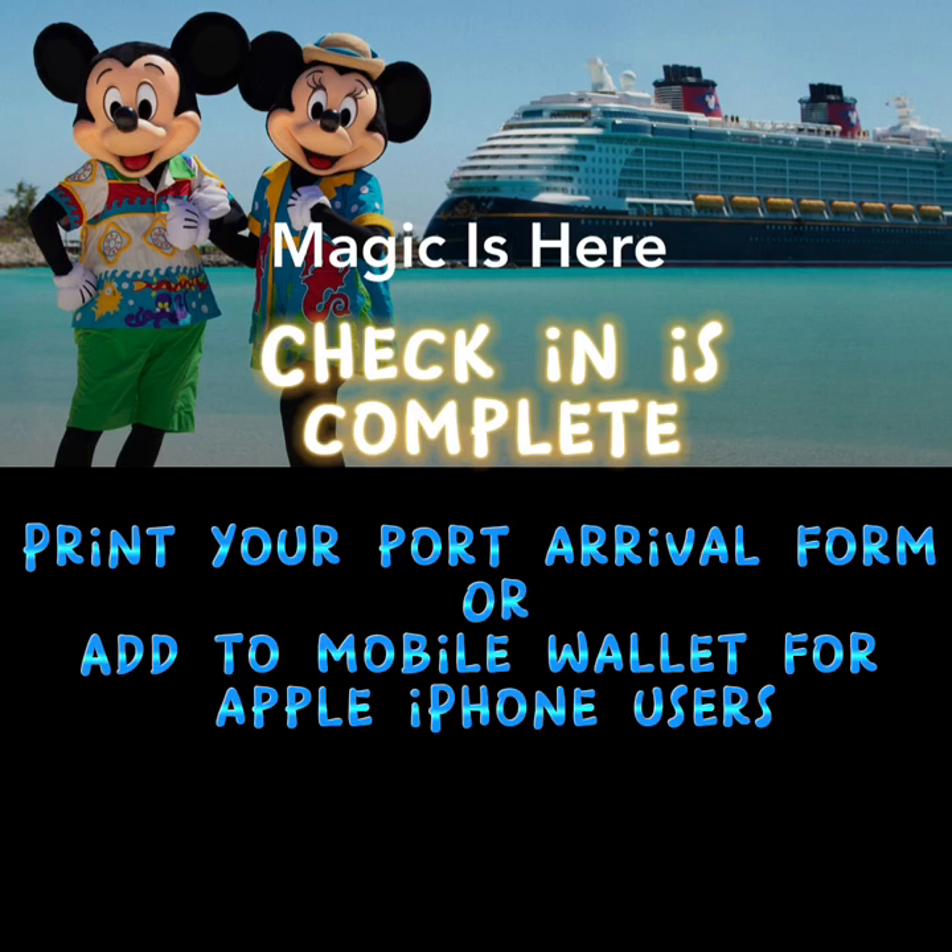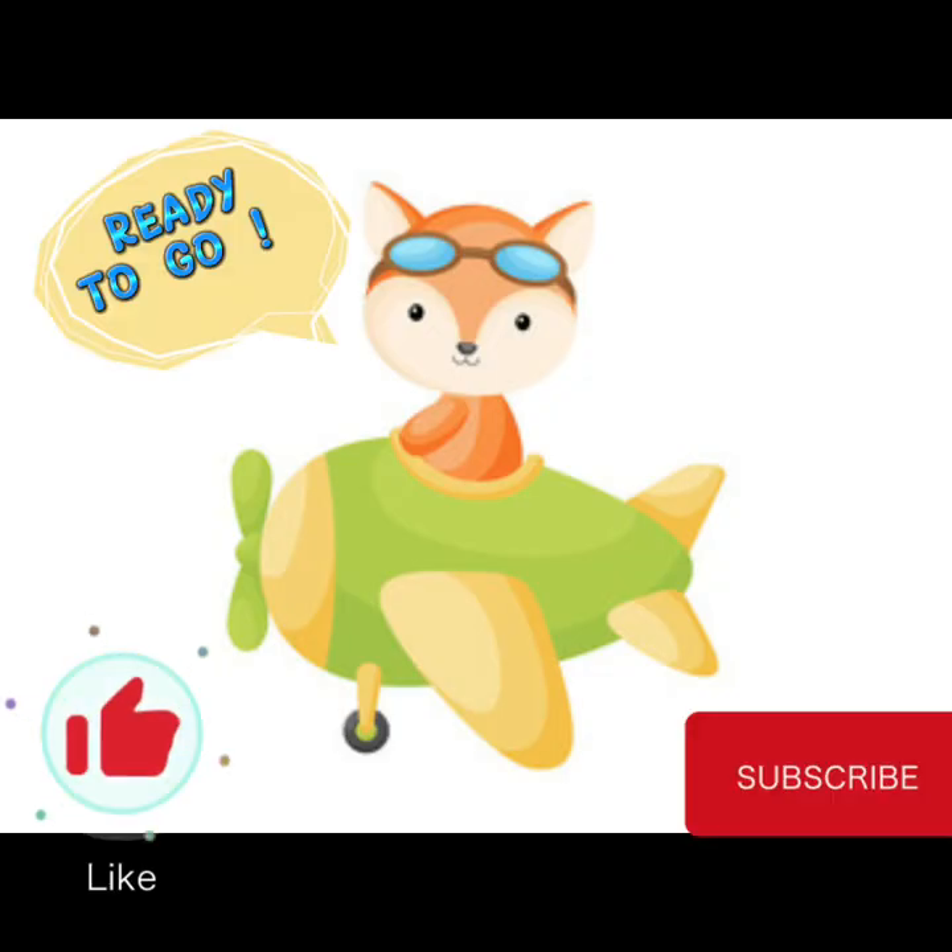You are now ready to go! Have a wonderful trip, and please check out my other videos. I have lots of other very informative content if you are taking a Disney cruise. Please like and subscribe.